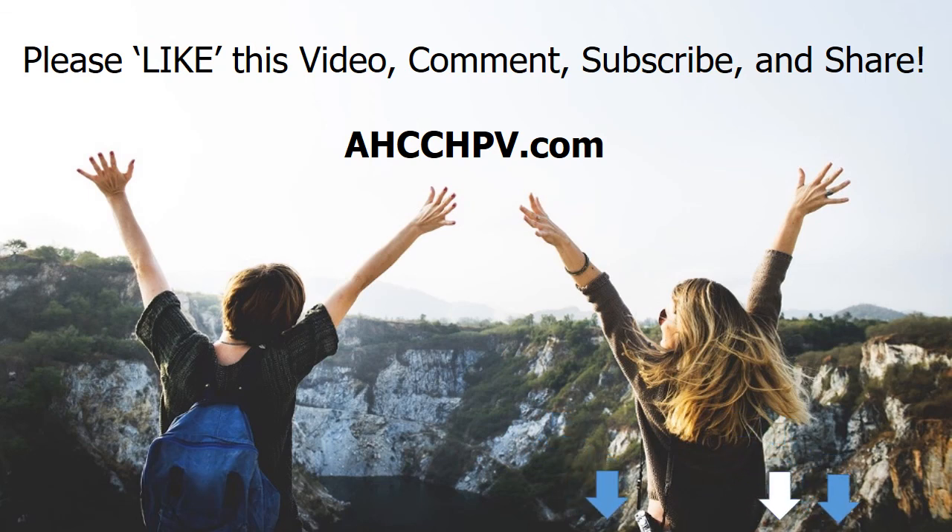Thanks for watching. Please like this video, leave a comment, subscribe to this YouTube channel, and share this out.